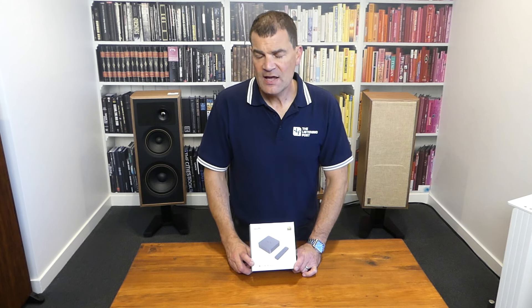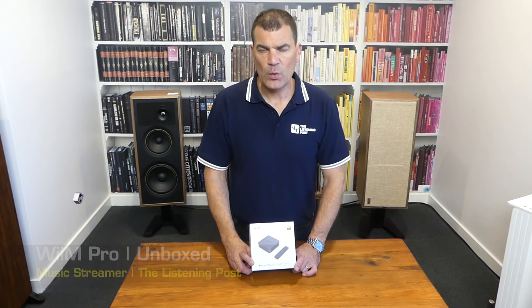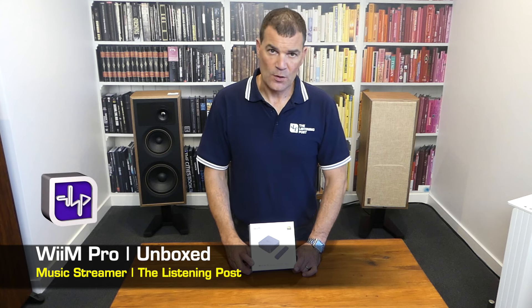Hello and welcome to the Listening Post's unboxing channel on YouTube. Today I'm unboxing a brand new product in New Zealand: the Wim Pro Audio Streamer.